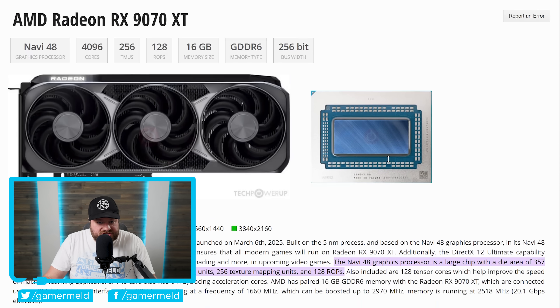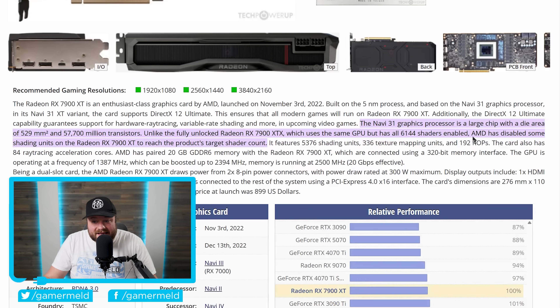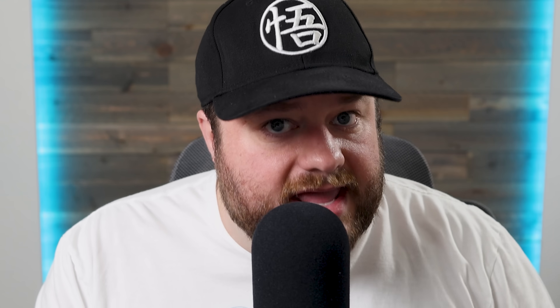Because AMD was able to seriously increase performance per CU, they were able to drastically lower the GPU die size. The 9070 XT has a die size of just 357 mm². For comparison, the 7900 XT — which it absolutely crushes — is a whopping 529 mm². AMD dropped the price not just to outcompete Nvidia; this was clearly made to be a price-to-performance behemoth. Their lower-end RDNA 4 GPUs will carry this same much-smaller-die-to-performance ratio, so AMD should absolutely be able to do it again and again.